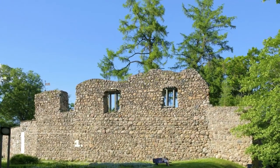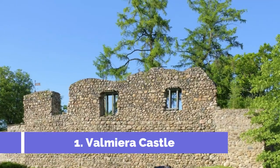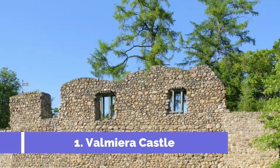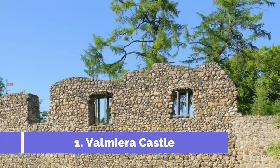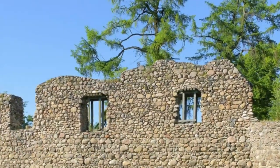Number 1: Valmira Castle. Valmira Castle is one of the top attractions in Valmira, Latvia. Located in the heart of the city, it is a historic gem that dates back to the 13th century. The castle sits majestically on the banks of the Gauja River, offering stunning views and a sense of awe to visitors.